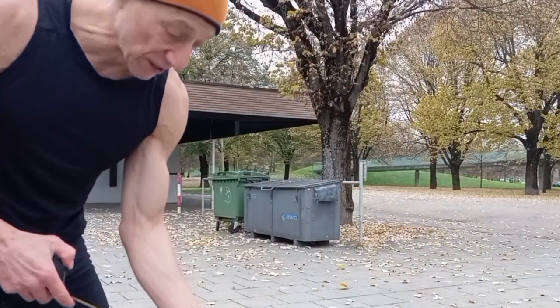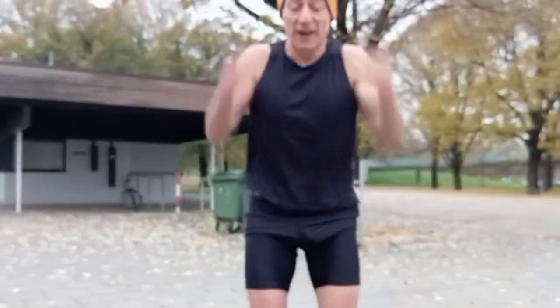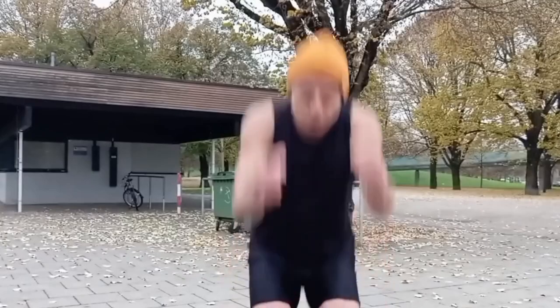This also helps the fascia in the legs and arms because you're using power.